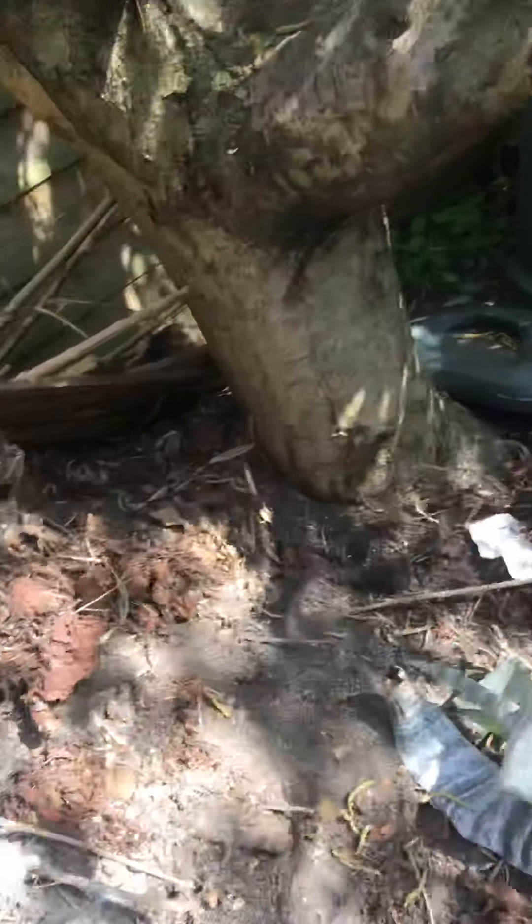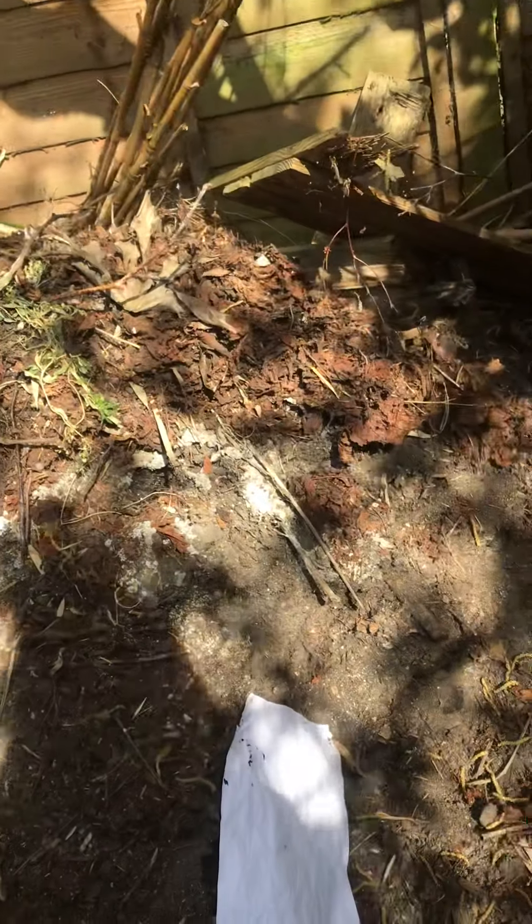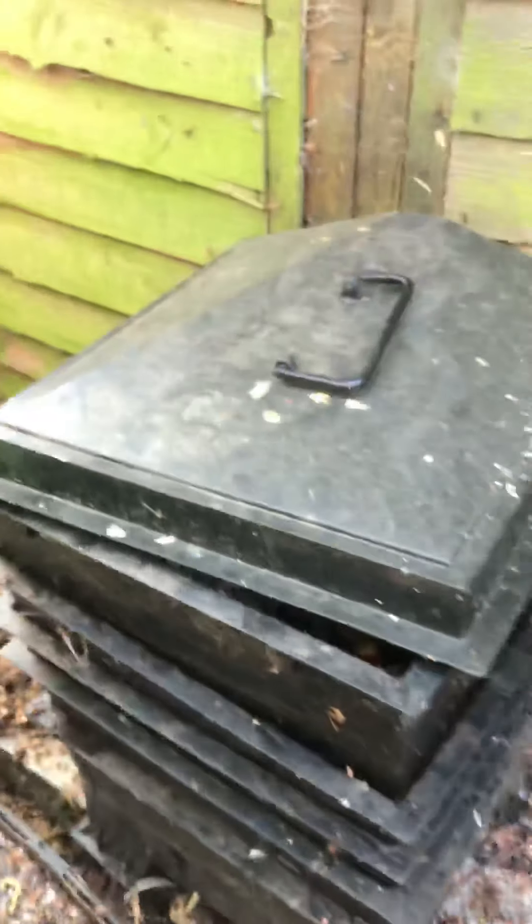At the back of the garden I've got three compost heaps — this one, this one, and one over the back — and also my wormery. This is where everything starts. I'm just going to hand this over to my daughter Isabel.